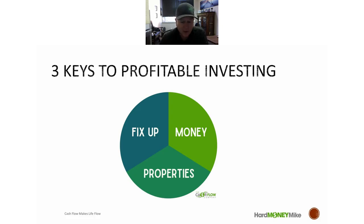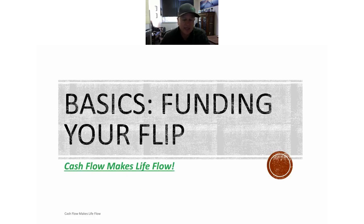Today we're going over how to find properties — where are the sources — and also how to quickly value them, so you know if it's worth running out to look at them, or having a realtor or your lender do a deeper dive. I have a couple videos on our YouTube about finding good contractors. We don't get heavily involved in the fix-up — we are the money side — but we know a lot about valuing properties.